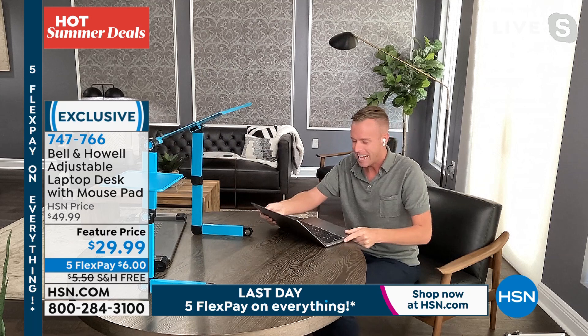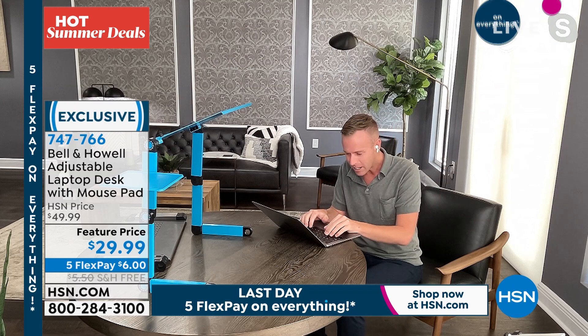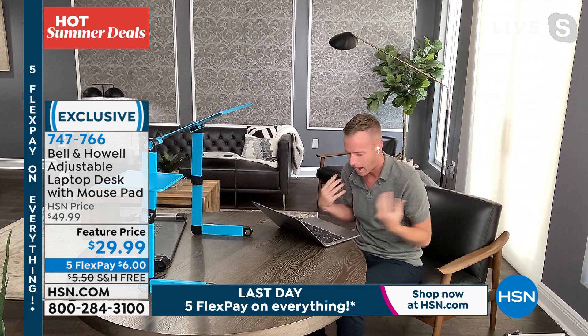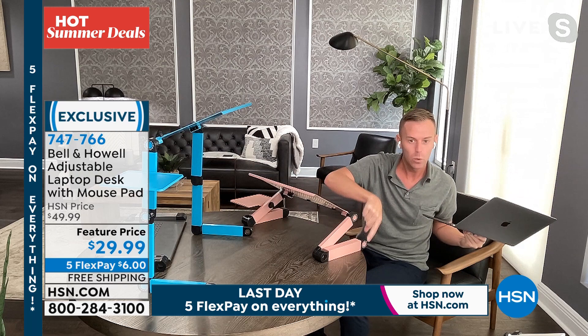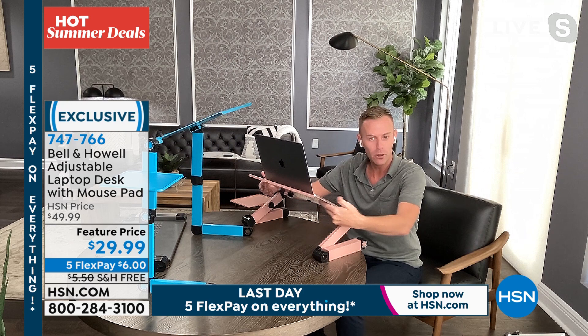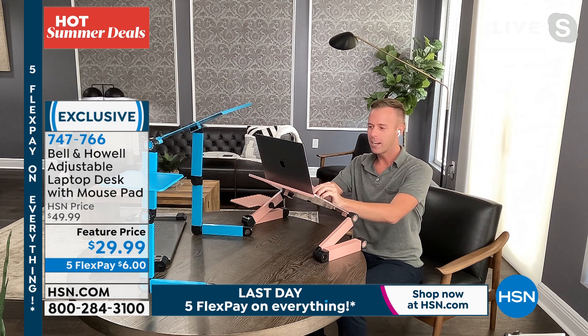Let me demonstrate. Without the Bell and Howell laptop desk, you're looking down, working like this — which feels okay for a minute or two, but after six or eight hours, look at my eyes, my neck, my shoulders, my back. This is not good for us. Now look at the difference when I bring up the Bell and Howell laptop desk, adjusted using the quick push buttons on the side, with my laptop on that perforated metal surface.